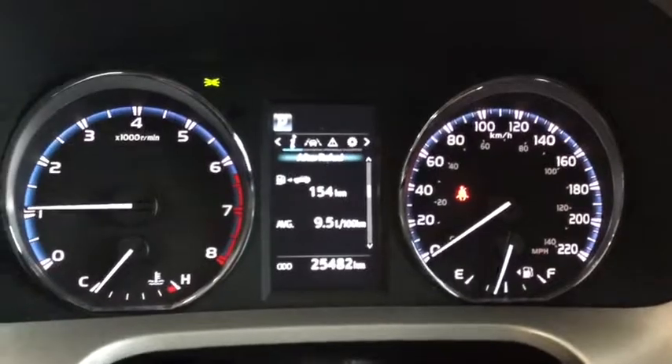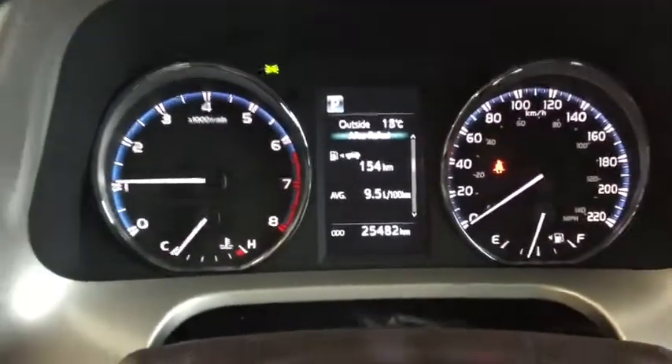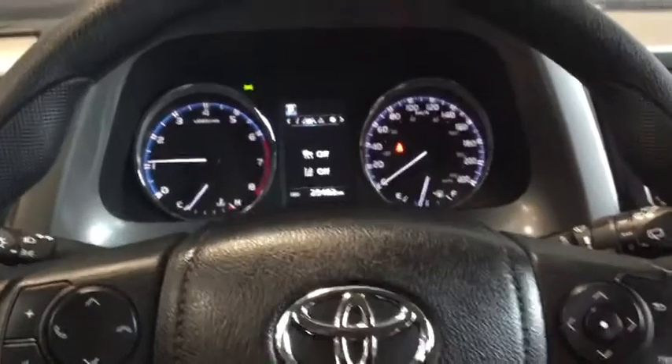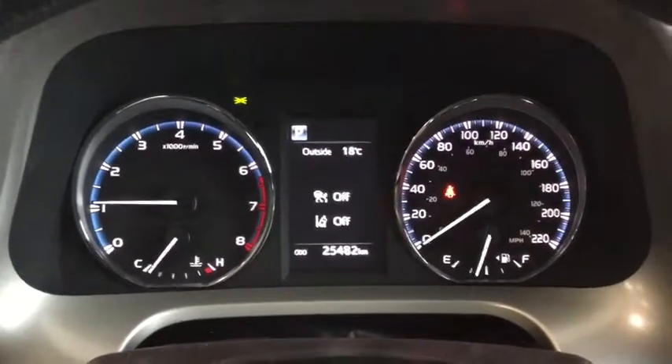Taking a look at your multi-information display, your kilometers are posted at 25,482. You can control that menu on the dashboard with your steering wheel mounted controls. Taking a look at your Toyota Safety Sense features, like your dynamic radar cruise control and your lane departure alert.